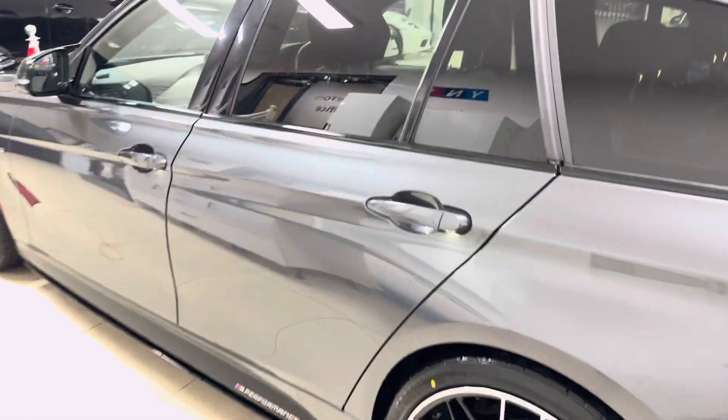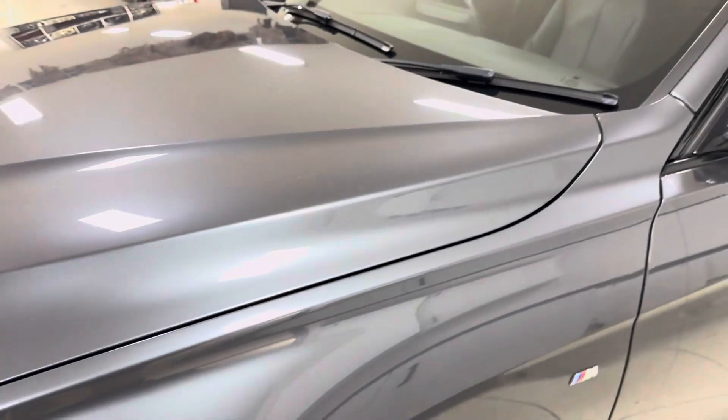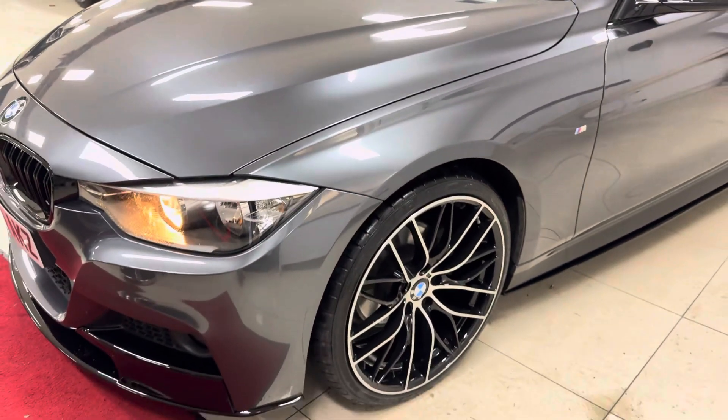Onto the passenger side — as you can see, it's in really good, neat, tidy condition. This is one of, if not the most popular colorway for the Touring 3 Series.